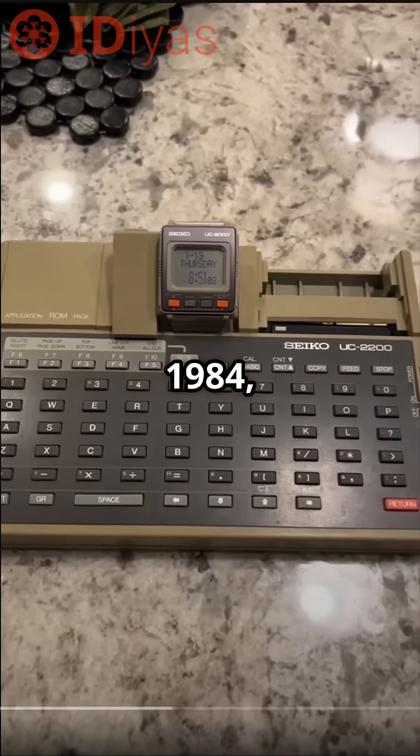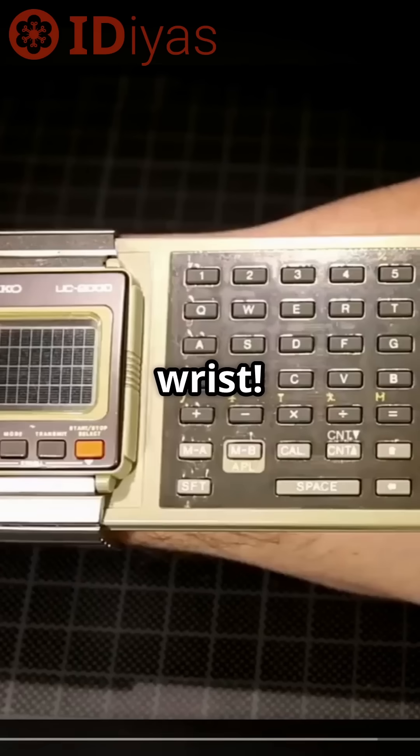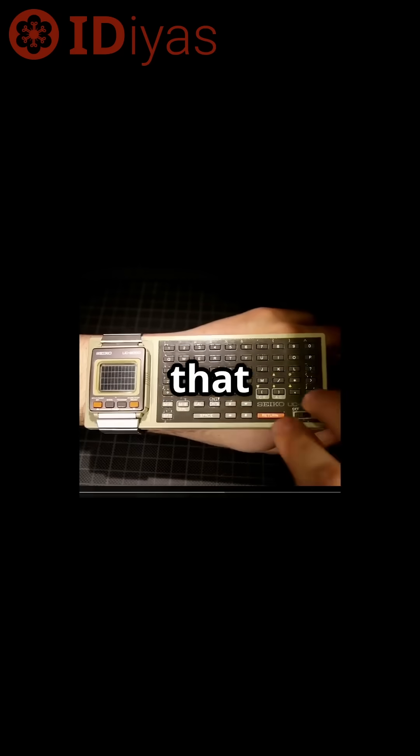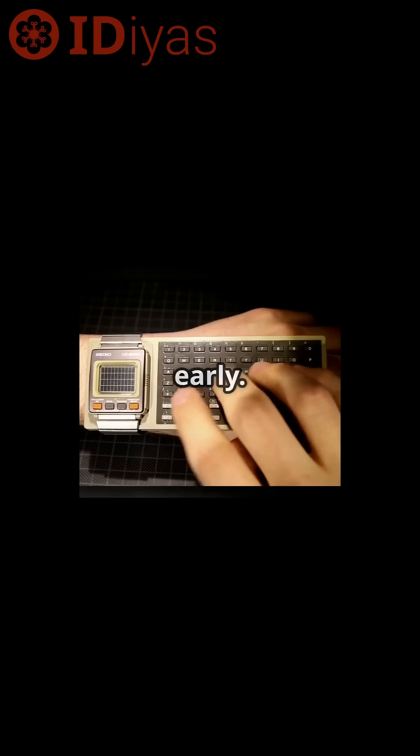I bet you didn't know that in 1984 you could wear a computer on your wrist. Meet Seiko's UC2000, the smartwatch that was bold, but maybe a little too early.